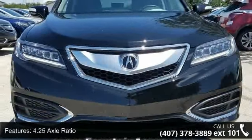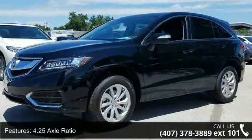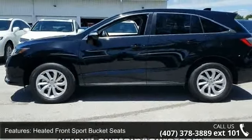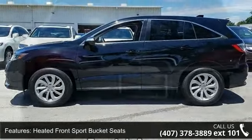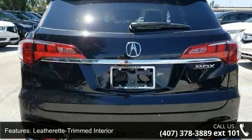Some of the top features included with this vehicle are 4.25 axle ratio, 18x7.5 aluminum alloy wheels, heated front sport bucket seats, leatherette-trimmed interior, radio, and Acura premium audio system, 4-wheel disc brakes.